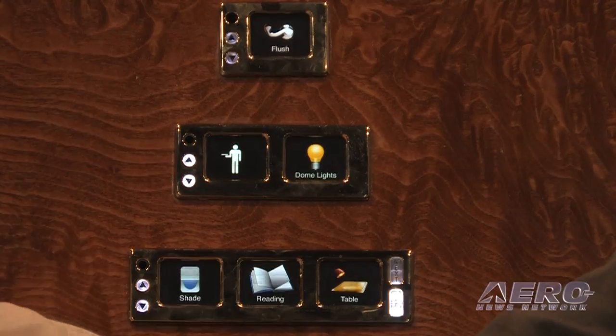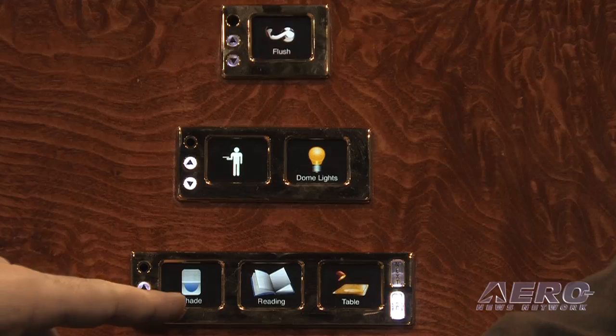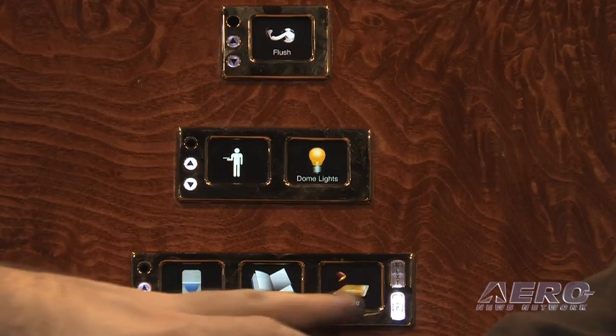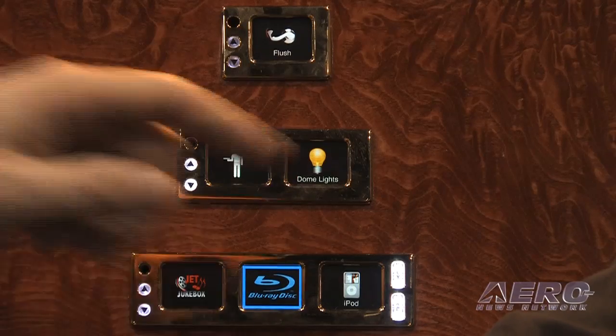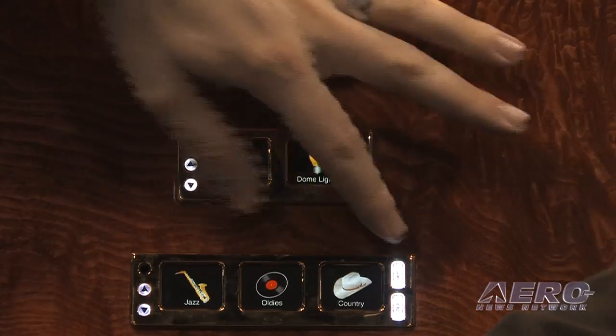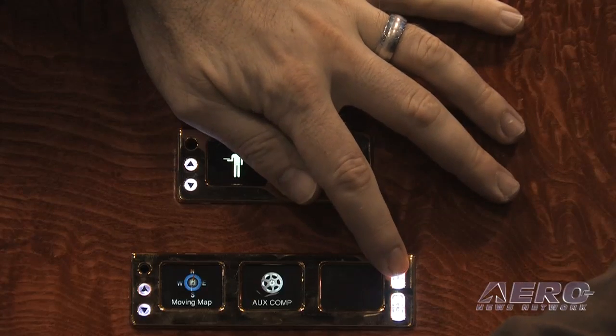You can adjust everything at your seat, from turning on table and reading lights to adjusting window shades. You can adjust all your entertainment — here are all your video sources, different audio sources, and even a moving map. These could be used for absolutely anything in the cabin because they are extremely flexible. The icons can be absolutely anything — if they want a picture of a flute instead of a saxophone, that can be done.